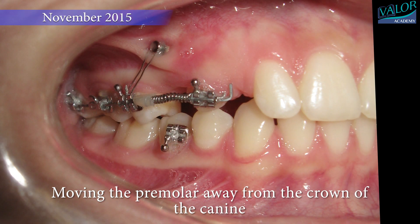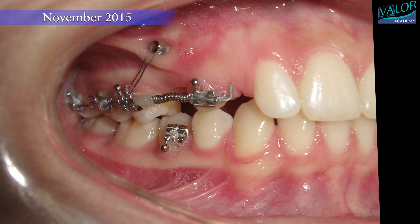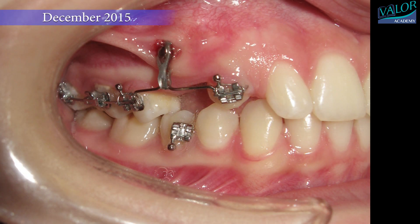Please note the direction of the traction. The canine and the premolar were gradually separated. Later, the canine was repositioned towards the occlusal plane.